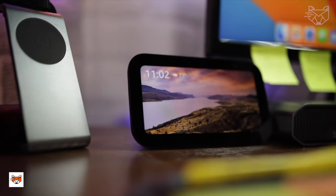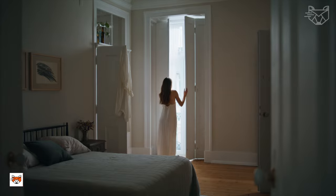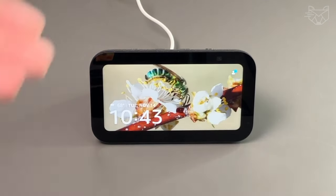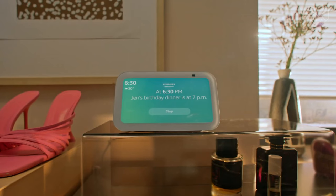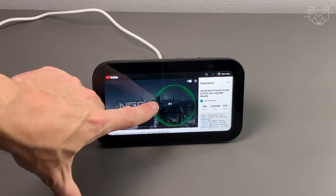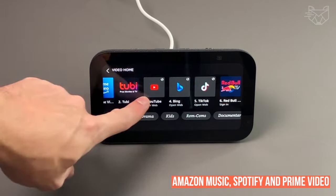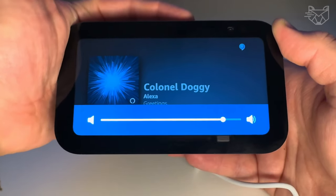Set alarms and timers, sleep soundly to a relaxing playlist, start your morning with smart household chores, see the calendar or weather clearly — all with the Echo Show 5 voice assistant. Stream your favorite music, shows, podcasts and more from providers like Amazon Music, Spotify and Prime Video, now with deeper bass and clearer vocals.